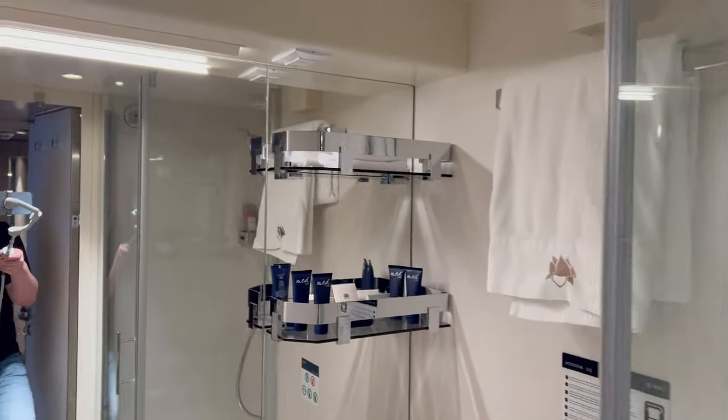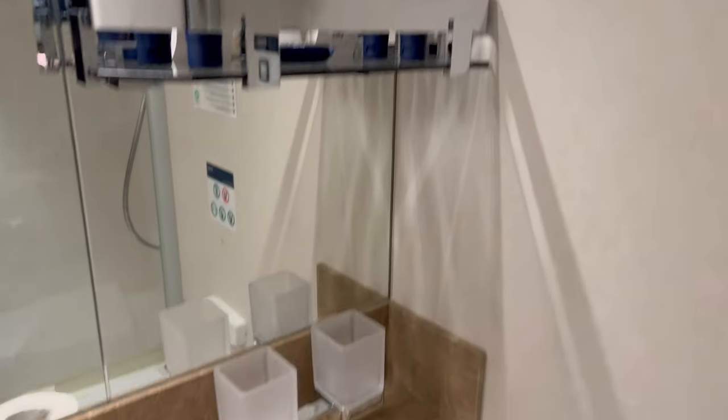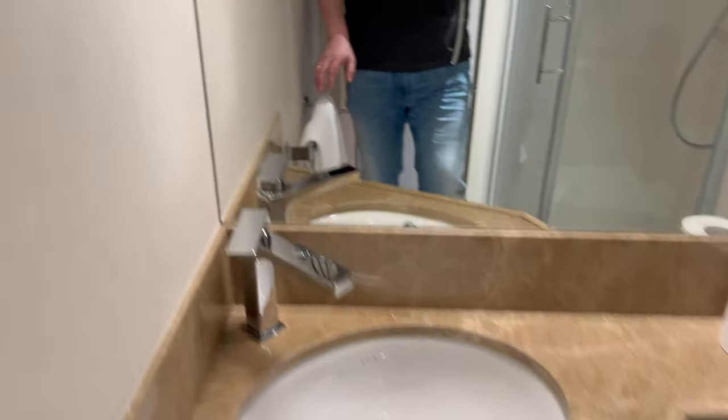I'd just like to point out that we originally, when we were going on the ship, had booked one of the Yacht Club Deluxe Suites. We won the Duplex Suite via the upgrade program, so we had to pay a bit extra for it — it wasn't what we originally booked.